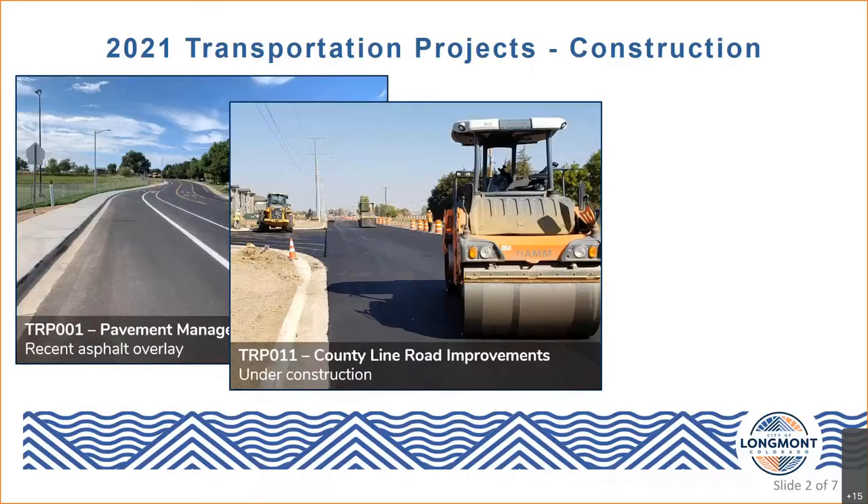Sidewalk will also be installed on the west side of the roadway, and pedestrian refuge islands will be installed at the intersection of 17th Avenue. This project includes a similar asset management component as our pavement management program, since the existing condition of County Line Road is fairly poor — so this is addressing that at the same time. This project is on track to be completed in June of this year.